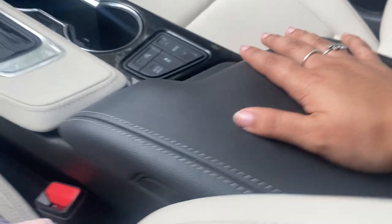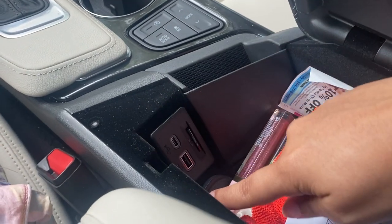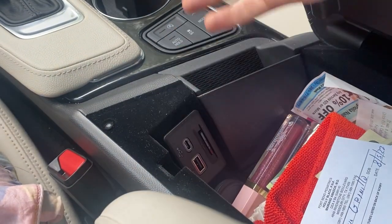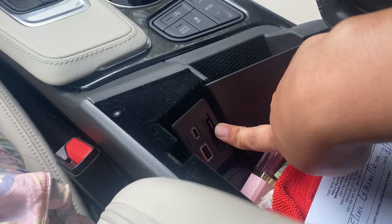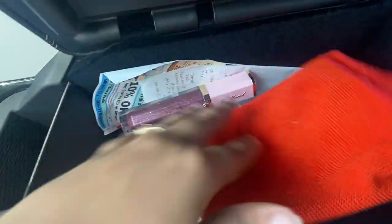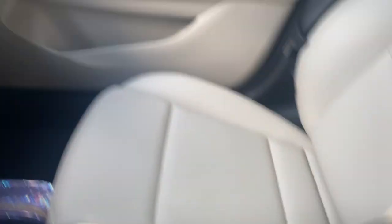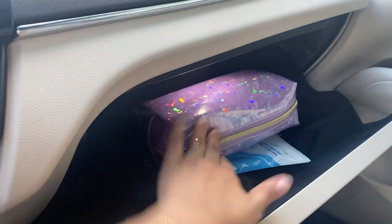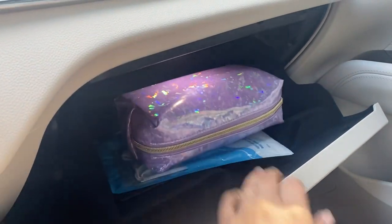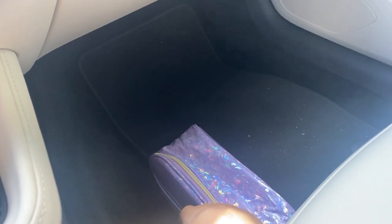Coming down to my middle console — you open it like this. The first thing you see is charging plugs where you can charge other phones, and there's also a Bluetooth connector so you can play music. I just have trash, gum, Mexico money, and lip gloss in there — lip gloss always has to come in handy. Over here I just have a bag with a whole bunch of necessities, girl stuff, and then car papers.